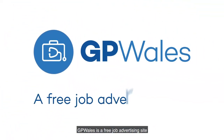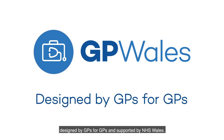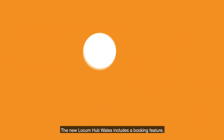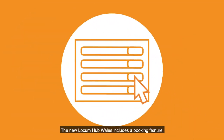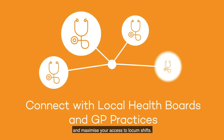GP Wales is a free job advertising site designed by GPs for GPs and supported by NHS Wales. The new Locum Hub Wales includes a booking feature to help you to connect with GP practices and maximise your access to locum shifts.